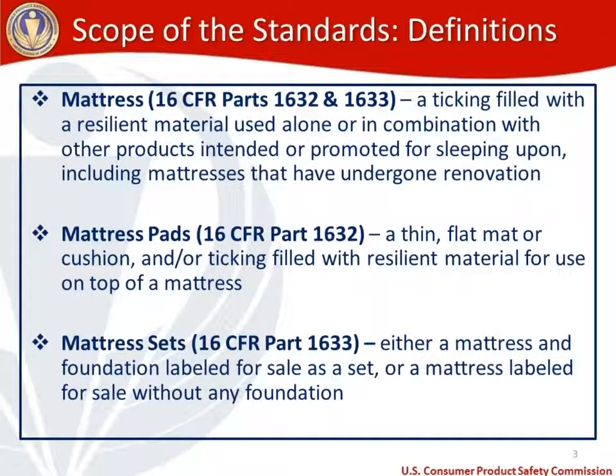First, let's do some definitions. A mattress is defined in both mattress regulations — 16 CFR 1632 and 1633 — as a ticking filled with a resilient material used alone or in combination with other products intended or promoted for sleeping upon, including mattresses that have undergone renovation. A mattress pad, defined under 1632, is a thin flat mat or cushion and/or ticking filled with resilient material for use on top of a mattress.